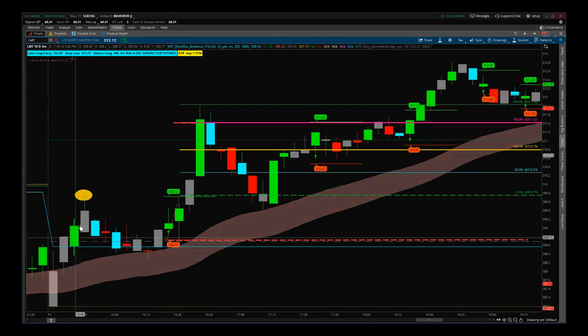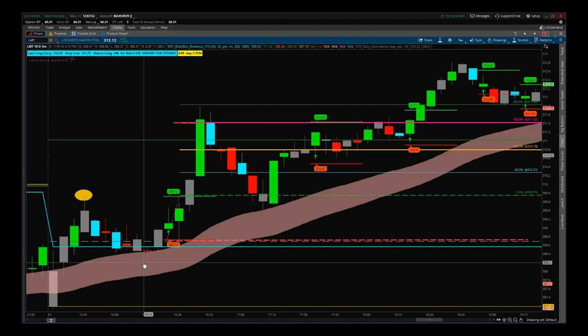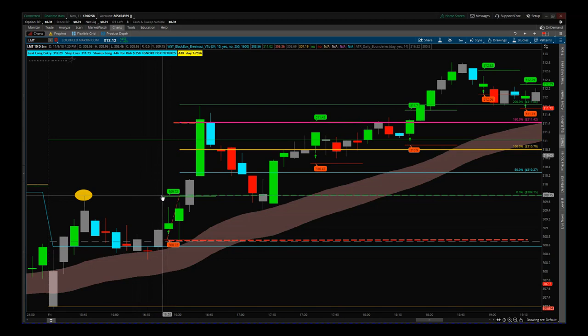We see the move up, then we get this initial high around 309.73 or so, then we pull back down and find support in our cloud. This is the perfect opportunity, and then our black box breakout indicator gives us our signal — 309.72 was the entry and it prints 308.72 as the stop loss.